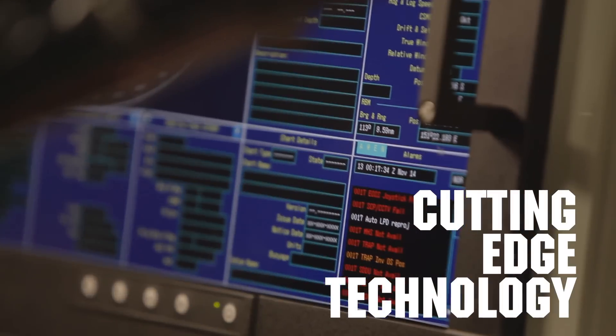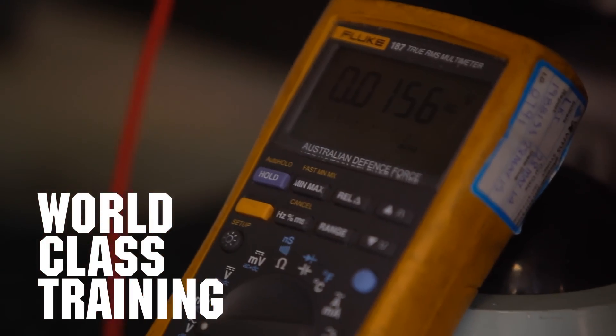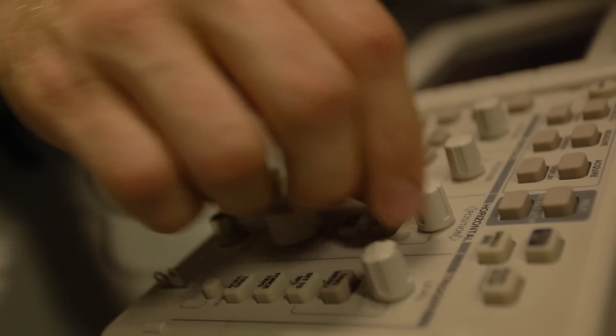I get to work with true world-first technologies such as the phased array radar from CEA Technologies. The Navy will give you all of the training and qualifications that you need. They'll fly you over there, give you accommodation, feed you, and pay for the training.